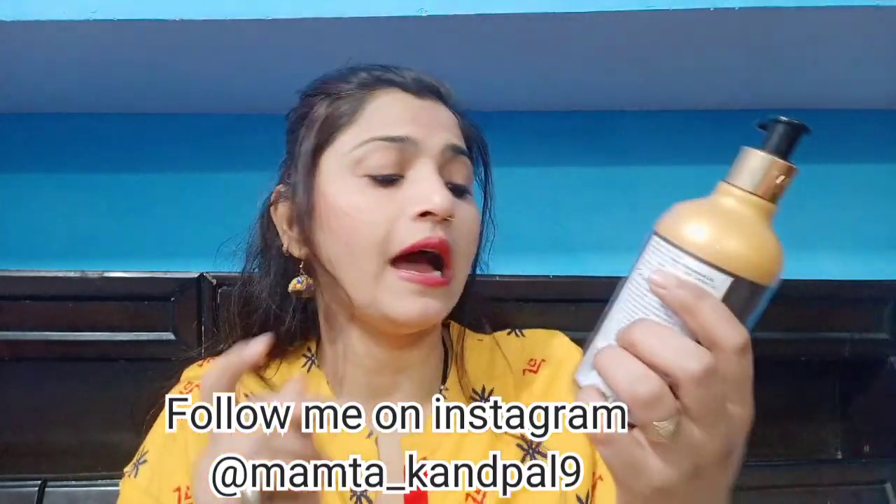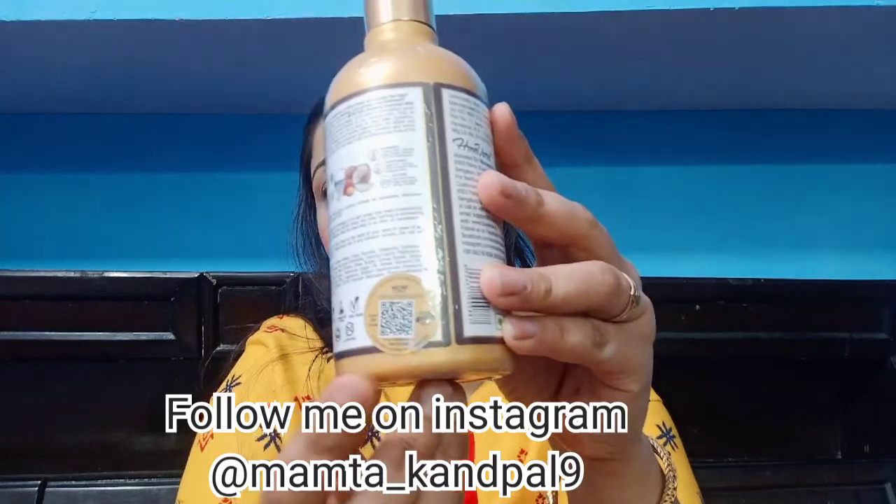WOW is an Indian brand which we should support — support women's empowerment. With every product, you get a golden sticker which you can scan to verify the authenticity of the product, and with that you also get some reward points which you can redeem on your next purchase.